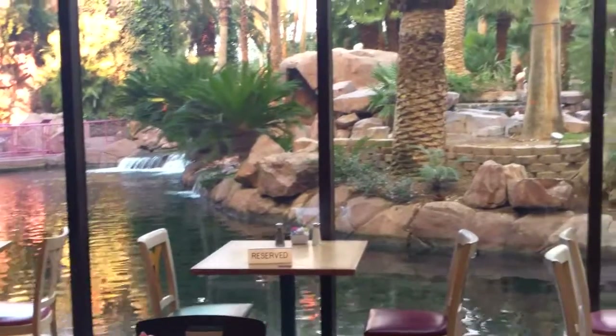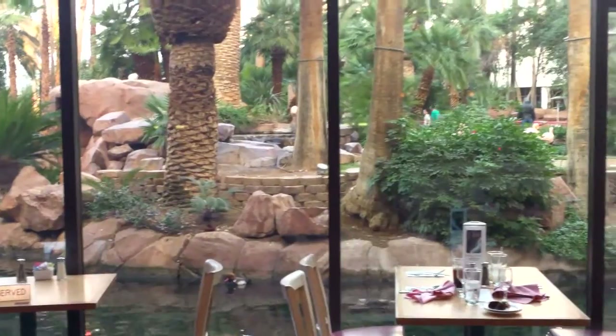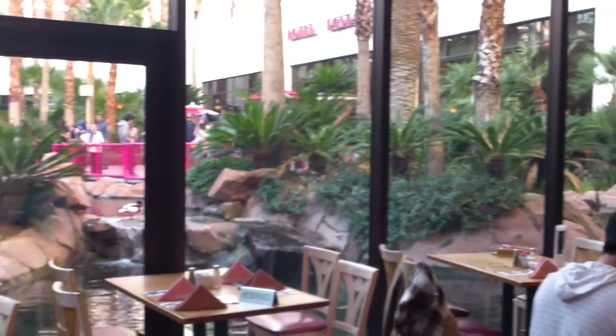This particular section, the one that you're seeing with the words 'reserved' on the table, is actually reserved for Diamond and Platinum Total Rewards players. But you might be able to get to sit just a couple of rows behind and still enjoy the view.